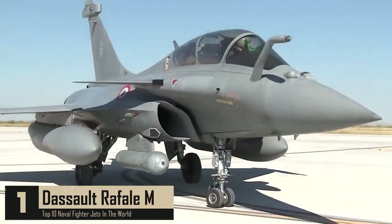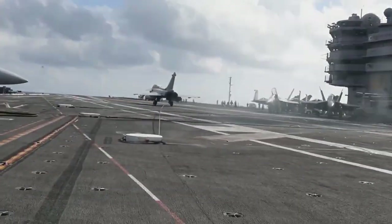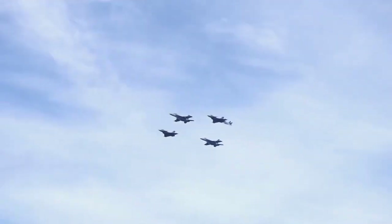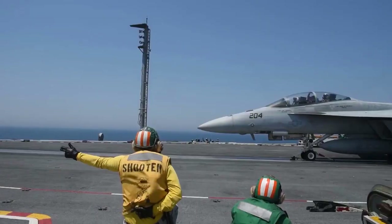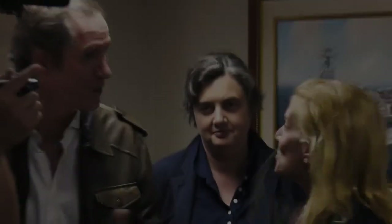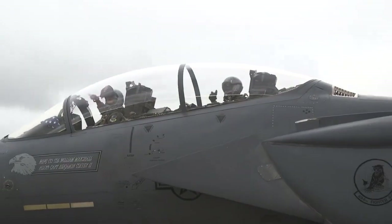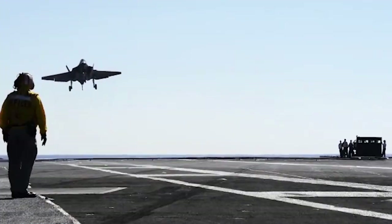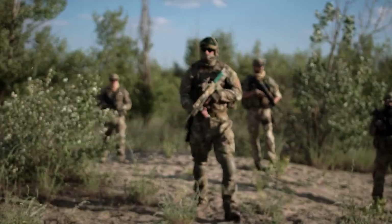Number 1: Dassault Rafale M. This is a work of art in aeronautical engineering. In terms of performance it is very similar to the Typhoon, but the French fighter has an advantage at lower altitudes. Only a few fighters succeed at both fighter and bomber missions, but the Rafale is one of them. Its flight control system, according to one test pilot, is unrivaled in reactivity and precision — a critical factor for a carrier-based fighter. Some consider the Rafale M to have the best defensive aids suite in the world, with one of the most advanced radars and weapons including a powerful aircraft cannon, making it the most advanced naval fighter in the world.